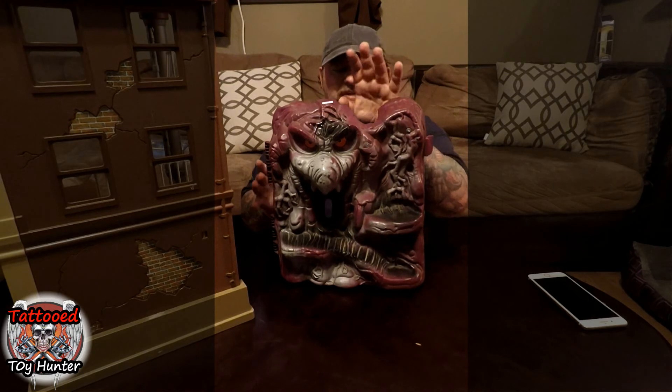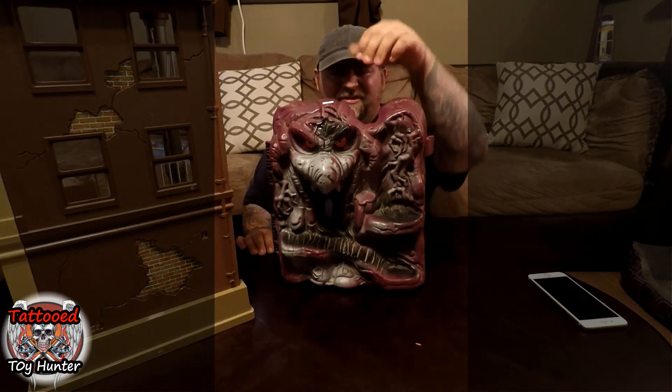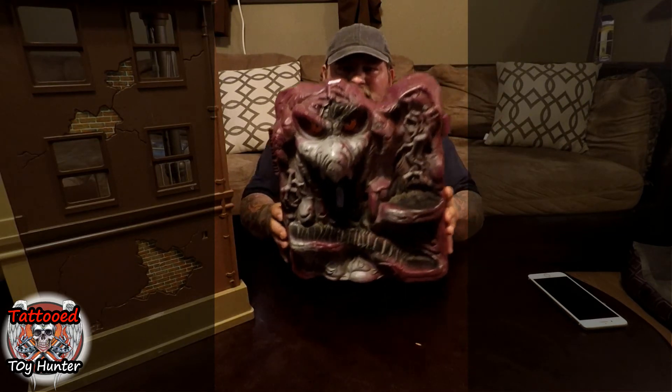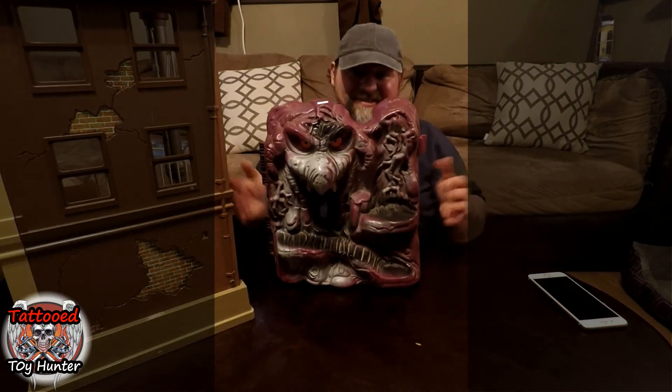Then I was in a thrift store and came across Snake Mountain — of course this is Skeletor's hangout, his place of operations. It's also missing all the accessories, but for display purposes I like it. I just need to get the monster face slash microphone that slides in here. I got this one for $3, so $3 for something from 1984 is a good deal. Very happy to have found this.